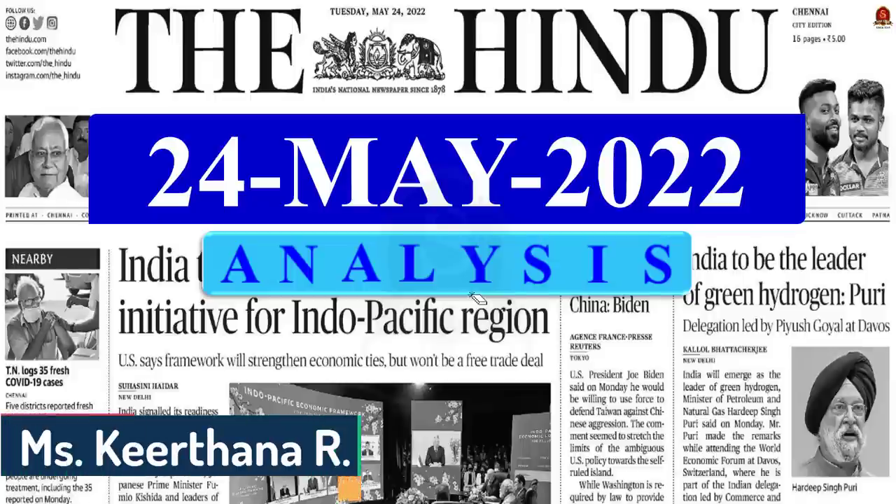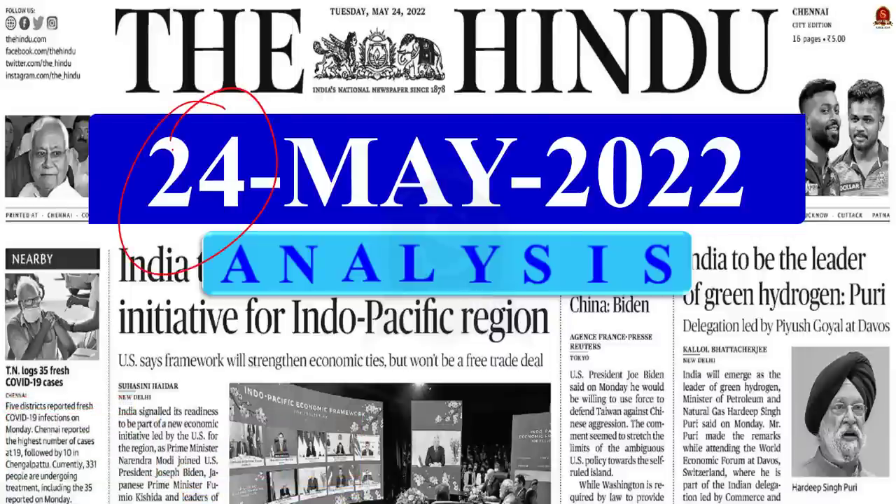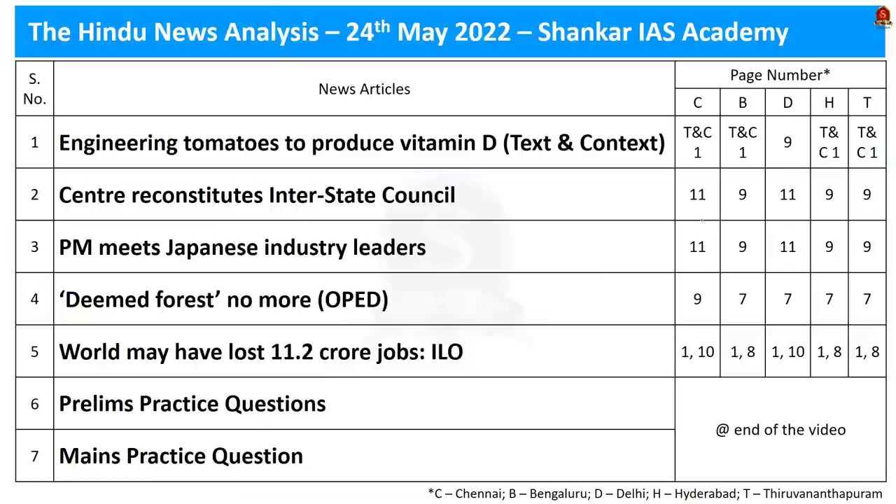Good evening to the viewers and aspirants. Welcome to the Hindu News Analysis brought to you by Shankarais Academy. Today we will be covering the Hindu News Edition dated 24th of May 2022. These are the articles taken for discussion today. Some of these sessions are going to be quite interesting, and at the end there is a quiz question as usual. Now let us get to the news articles discussion session.